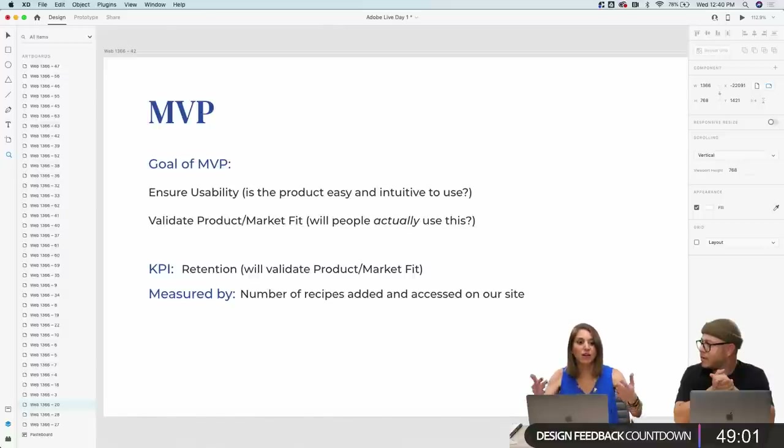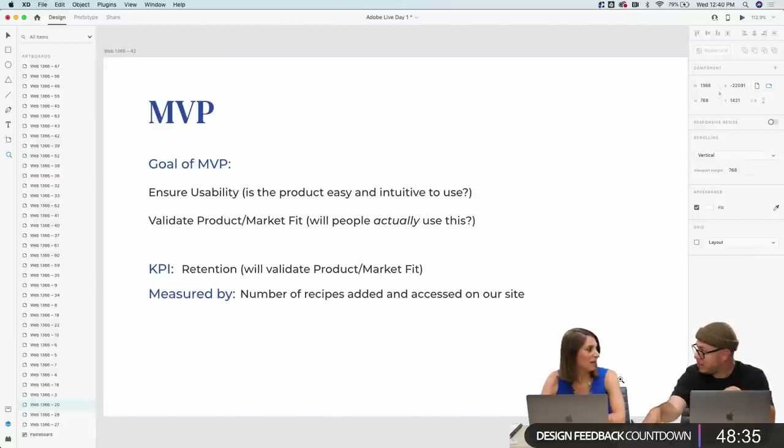I always think about the lean process — understanding the size of the market and what your toehold in a market is. Where can you start, and do you have a plan to get to the next step? If you don't know who that market is and the potential profitability, you're potentially wasting your time. Especially if you're pitching to investors — you'd have to have a slide about how large the market opportunity is.